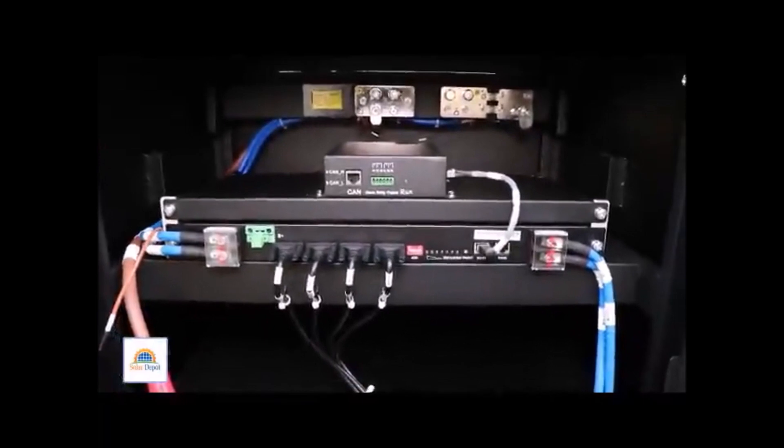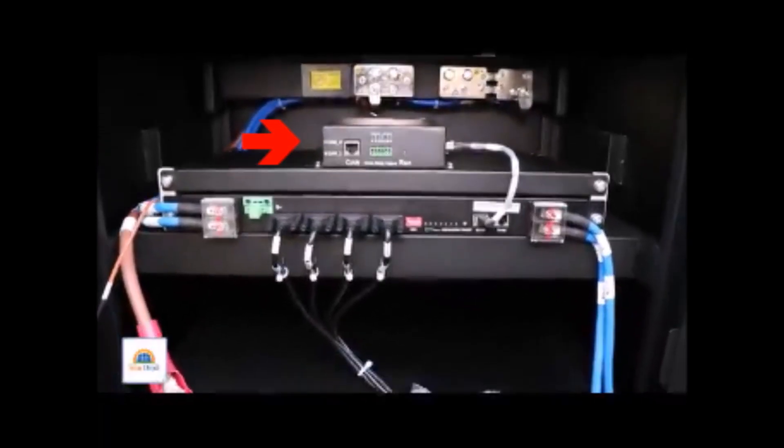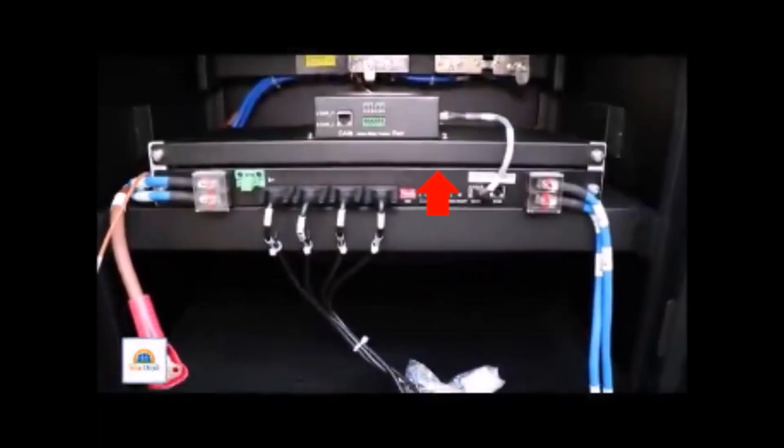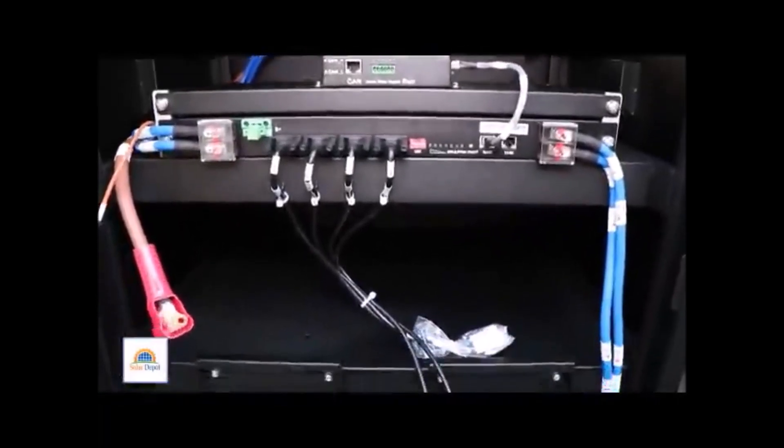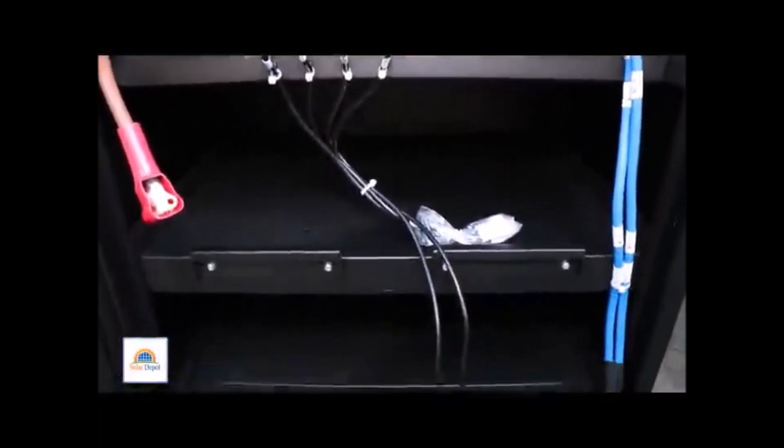Now, you can see the BMU, which is the battery monitoring unit. We also have the BMM — that's the battery management system — all within the battery box. And we also have some other cables that will be used for the connection.